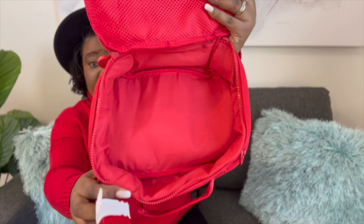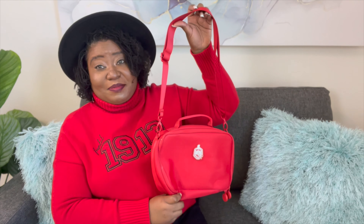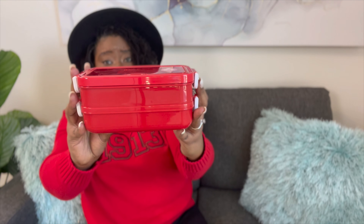Here is our lunch bag. It's red and it has our Delta Crest. It also has a handle at the top, it zips, and on the back it has a pocket. This is what the inside looks like — it's very roomy. You also have another pocket that has a zipper, and you also have a strap. You can see how roomy it is on the inside with the pocket. And this is what it looks like with the strap.